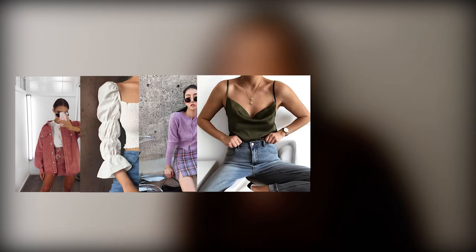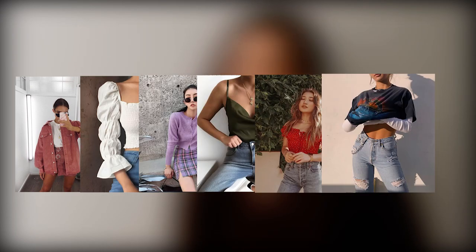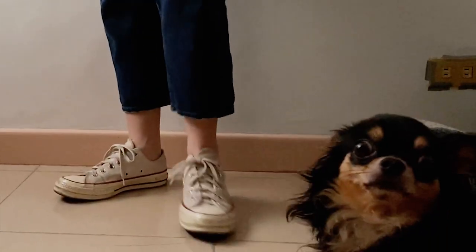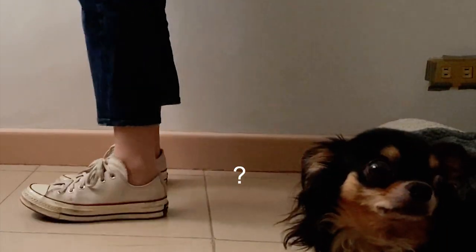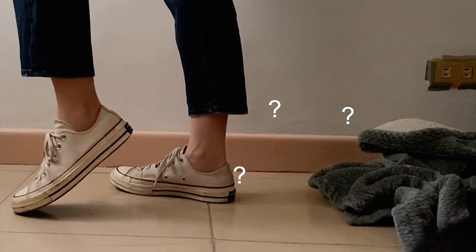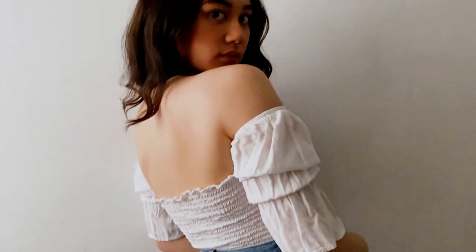Hey, what's up guys, it's me Marga, and today I have six outfit ideas for you guys that I've been seeing a lot, inspired by Pinterest, kind of recreating these looks — because we don't want to lose our fashion sense during this pandemic, as if it matters at the moment.